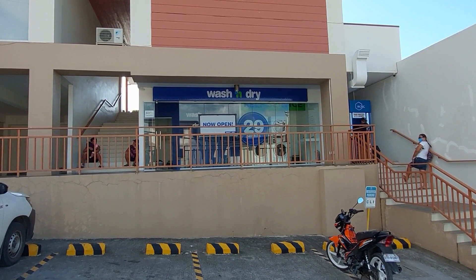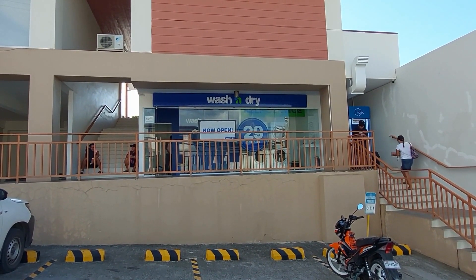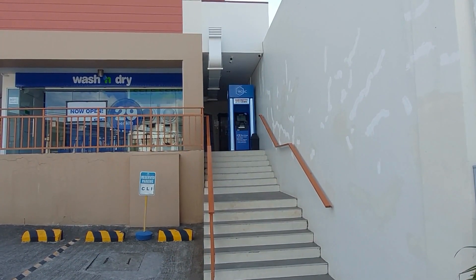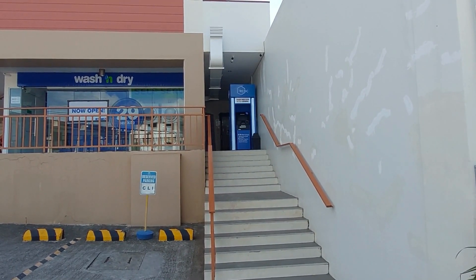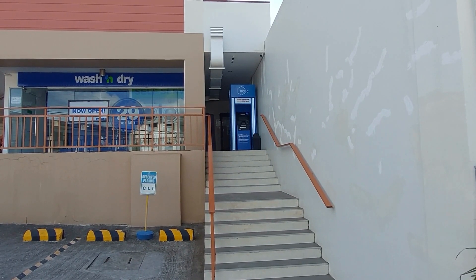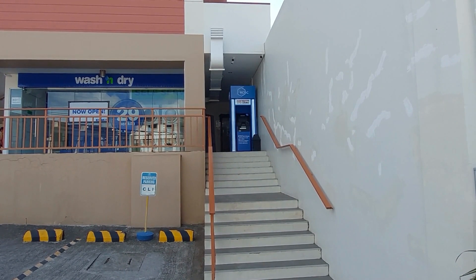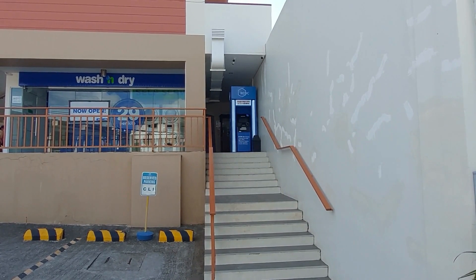Now you've seen the inside of the townhome — let me show you the rest of the compound amenities. On-site, you have a wash-and-dry store open seven days a week; they'll take care of your laundry needs. Right next to the wash-and-dry, there is an RCBC ATM on-site. Down that hallway is the Casamira South office, where you can go with any questions about bills or anything to do with the compound.